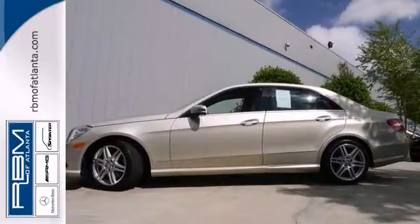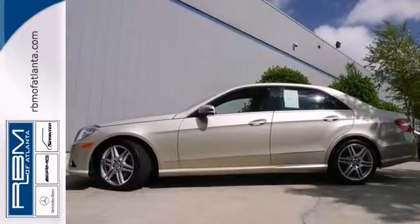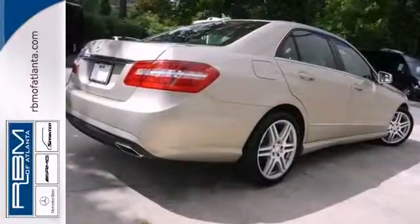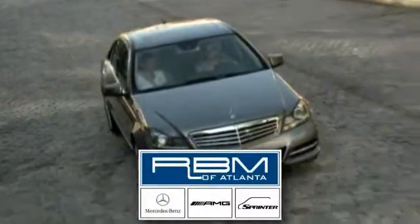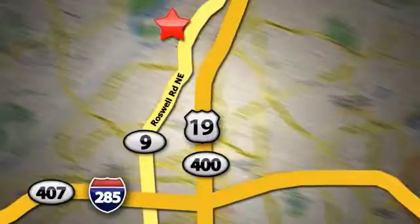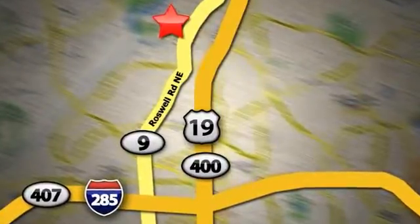You really need to see this beautiful vehicle in person, so stop in for a test drive today. At RBM of Atlanta in Sandy Springs, we have the best selection of new and top quality pre-owned vehicles to choose from. We are conveniently located at 7640 Roswell Road in Atlanta.